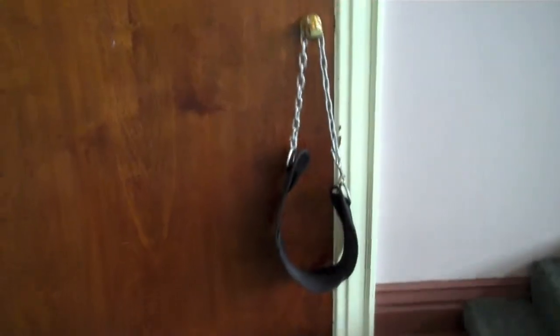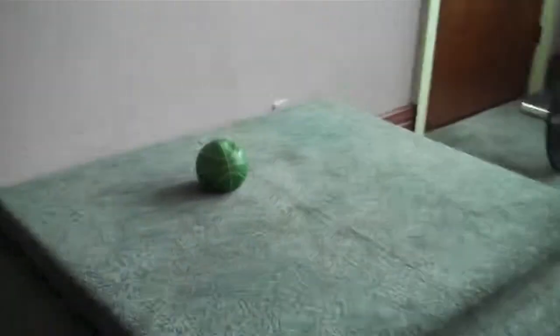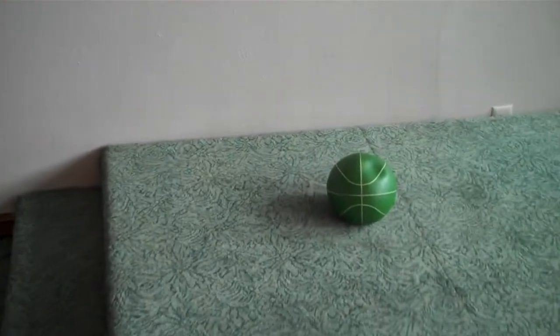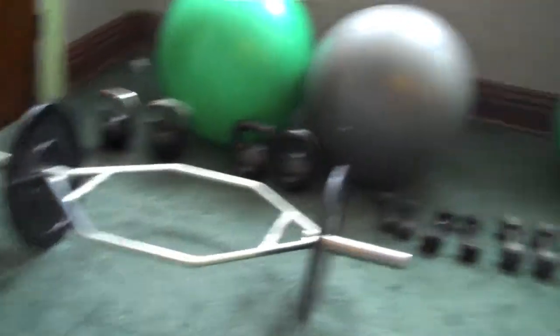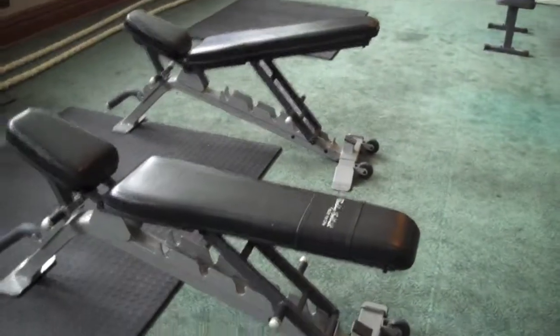I got the mats here, I got weighted chains here for dipping, a dipping belt so me or my clients can do weighted dips or weighted chin-ups. Over this way, I don't have a whole lot of medicine balls because I can't really throw them too hard in this facility right now, so I'll add medicine balls when I get to a different location down the line. Still have my trap bar with the bumper plates, a few Swiss balls or stability balls, some kettlebells, dumbbells, adjustable dumbbells which are great, a few different benches - a couple that are incline, decline, flat bench.